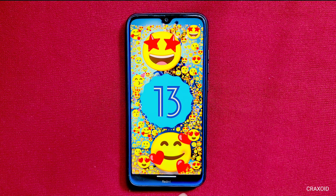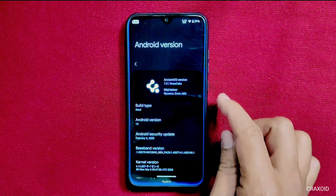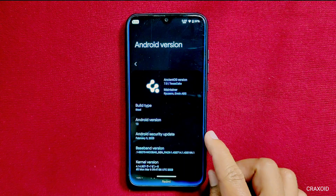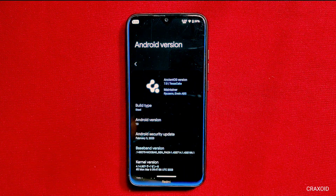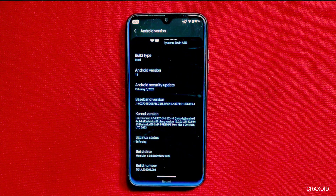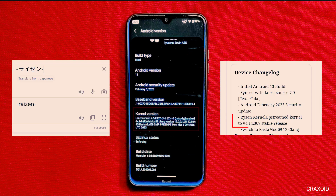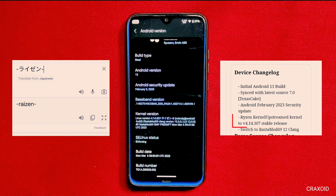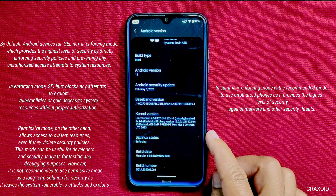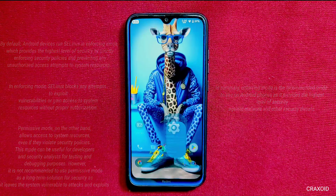As you can see, this is Ancient OS 7.0 and this ROM is running on the latest Android version 13. It also has the latest February 5, 2023 security patch. The kernel name is not properly written, so if you recognize this kernel, please help by commenting its name below. SE Linux status is enforcing — if you want to know what SE Linux enforcing and permissive mode means, comment down and I'll make a detailed video on it.